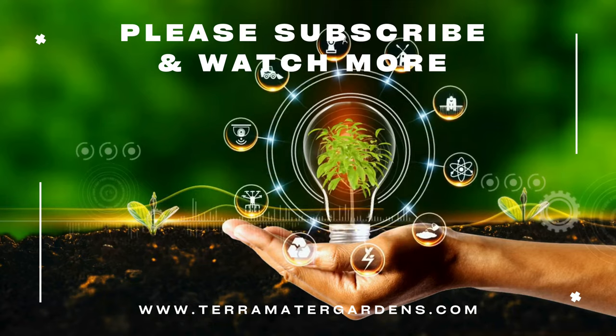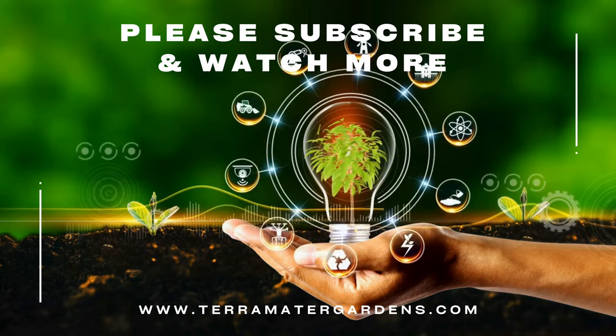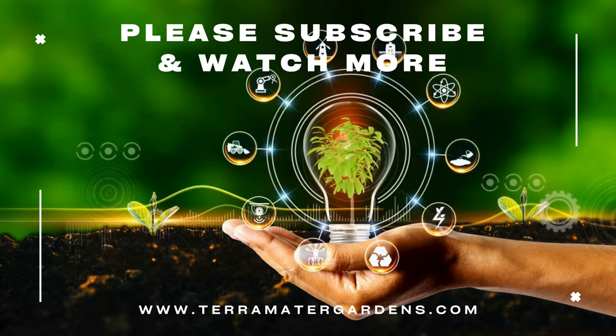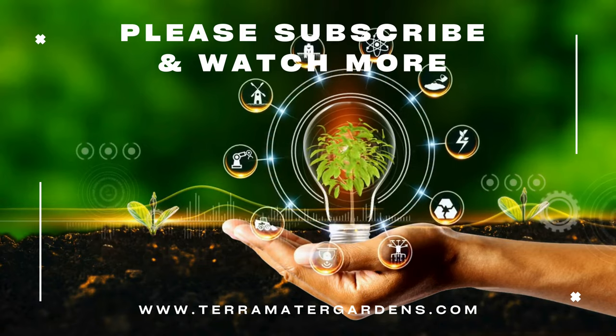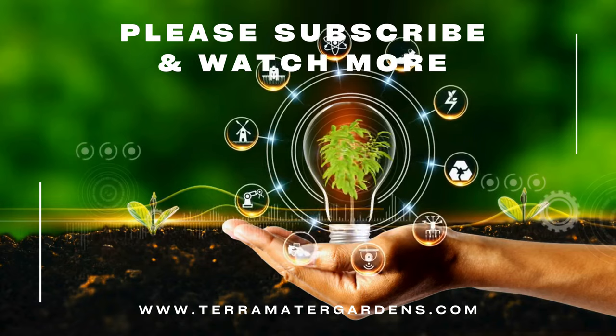Ivy Glacier stands as a testament to the enduring elegance of evergreen plants in garden design. Whether used as a ground cover, climber, or a container plant, Ivy Glacier adds a touch of sophistication to outdoor spaces.